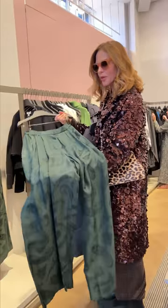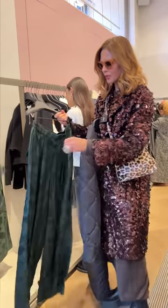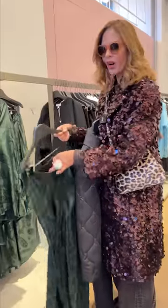This is quite a delicious set. What colour would you say that is, Molly? Like an olive green? Yeah, foresty. Foresty green. Beautiful pleating.